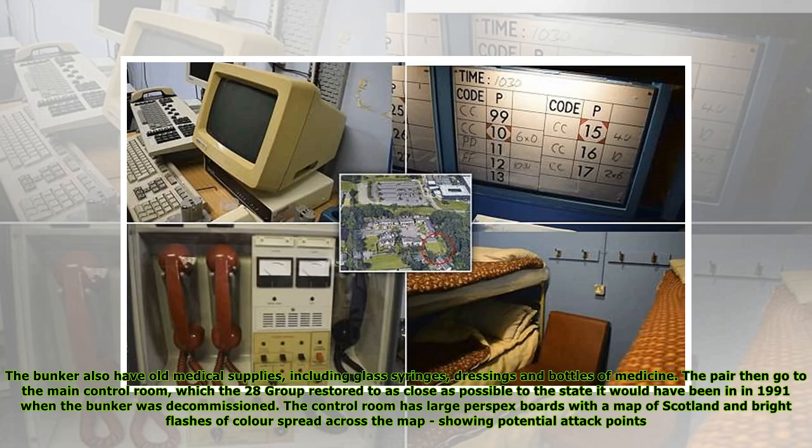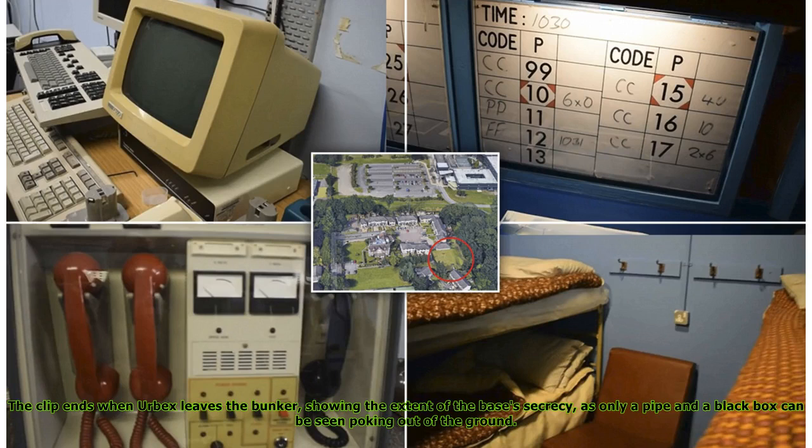The bunker also has old medical supplies including glass syringes, dressings and bottles of medicine. The pair then go to the main control room, which the 28 Group restored to as close as possible to the state it would have been in in 1991 when the bunker was decommissioned. The control room has large Perspex boards with a map of Scotland and bright flashes of color spread across the map, showing potential attack points. The clip ends when Urbex leaves the bunker, showing the extent of the base's secrecy — as only a pipe and a black box can be seen poking out of the ground.